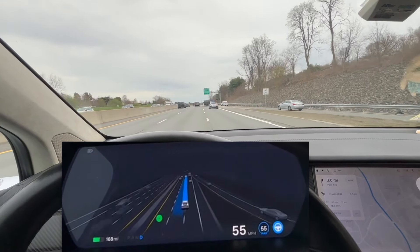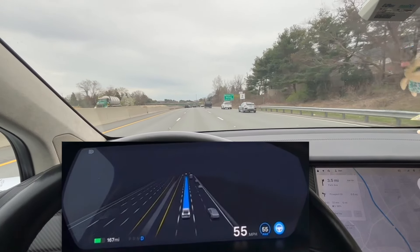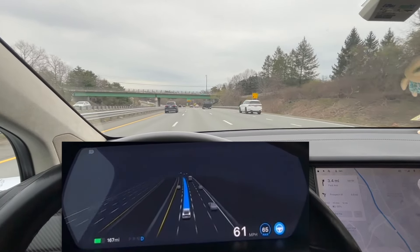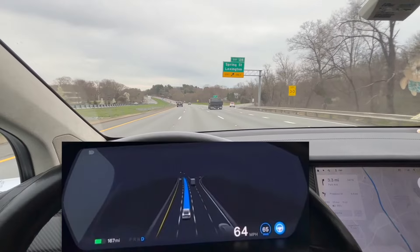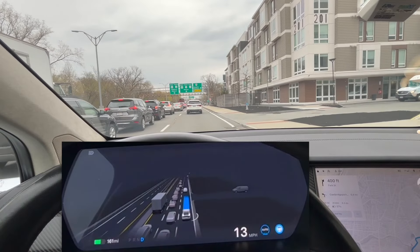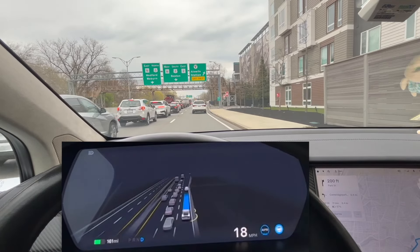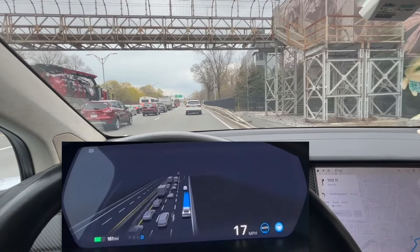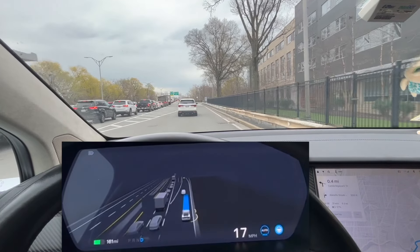On this state highway the speed limit is 55, and if I want to drive 60 or 65, I can turn it up and the car will drive faster. Or if I want to stay at 55, I can do that too. So you still have that option on the highway, which is a pretty neat feature. I can see the automatic speed limit engaging here and it just continues to adjust based on the road.